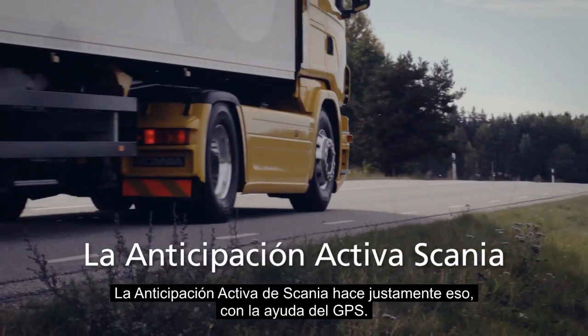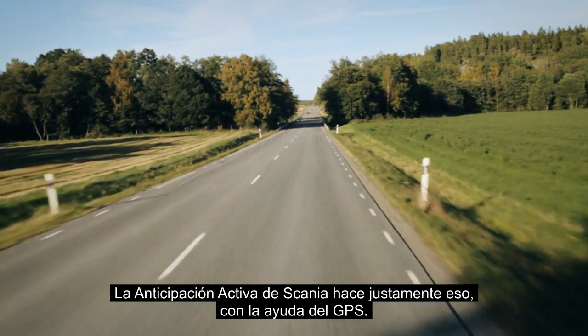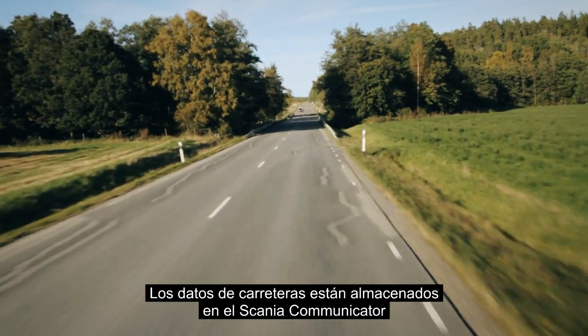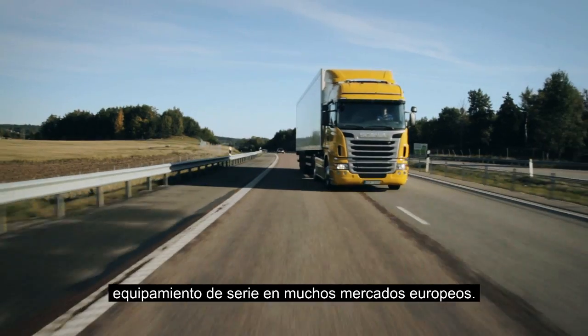This is exactly what Scania's active prediction system does with the help of GPS data. The map data is stored in the Scania communicator, which is fitted as standard in many European markets.